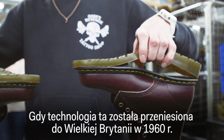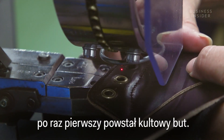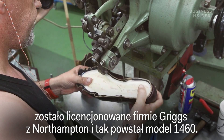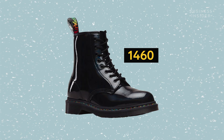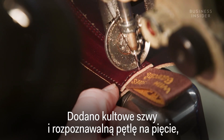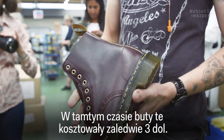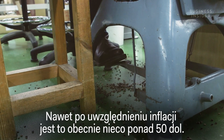It was when this technology was brought over to the UK in 1960 that the iconic shoe you might recognise was first made. The air cushioned sole was licensed to the Griggs Company in Northampton, and the 1460 boot was created. The iconic stitching and recognisable heel loop were added, and the boots were sold to factory workers across England. At the time, these boots cost only $3 a pair — even with inflation, that's just over $50.